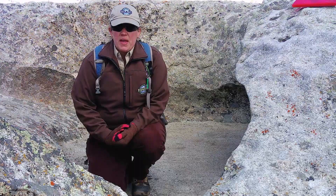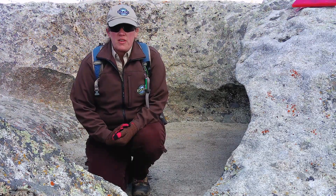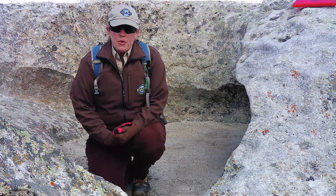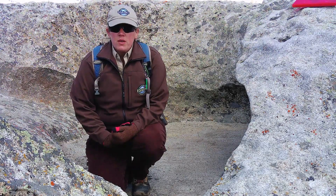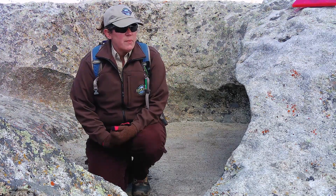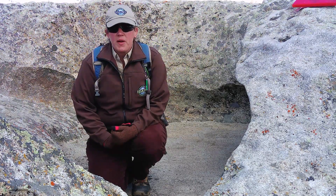I'm sitting in another one of the panholes up here on Three Pools Boulder. You can see this one doesn't contain any water at the moment. A neat feature about these panholes is that they're home to a really cool little species called fairy shrimp. You'll see them hatching here in either late spring or early summer.